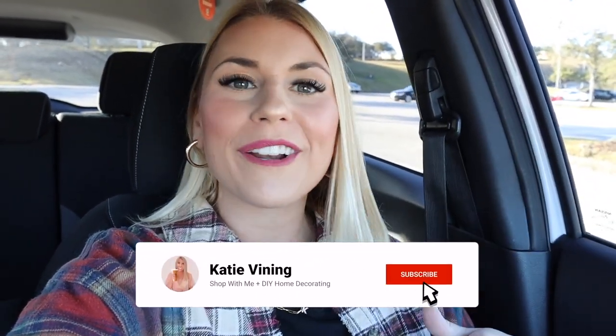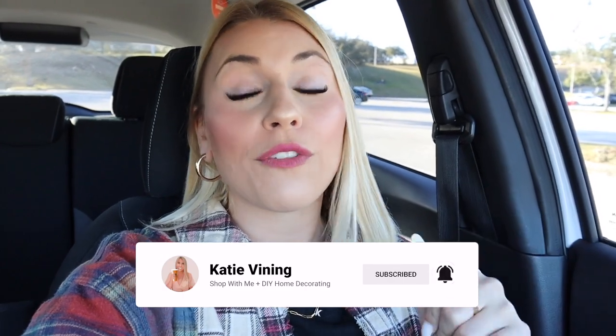If you haven't yet, before we get into the video, please be sure to give it a big thumbs up and hit the subscribe button down below to join my little corner of the internet. You can also hit the notification bell if you want to be notified every single time I post a new video on Monday, Tuesday, Friday, and Saturday. So let's head into the at-home store and see what they have for us today.